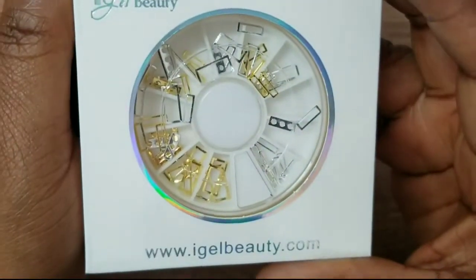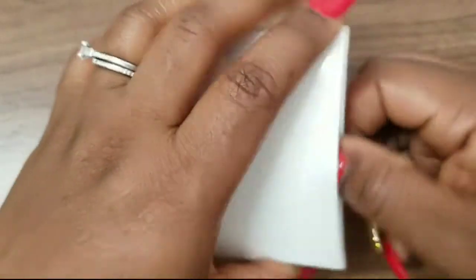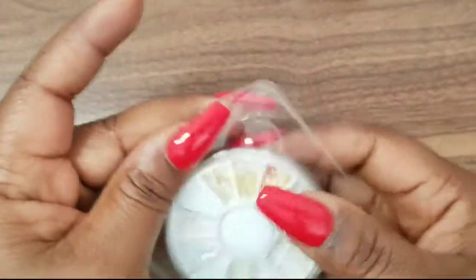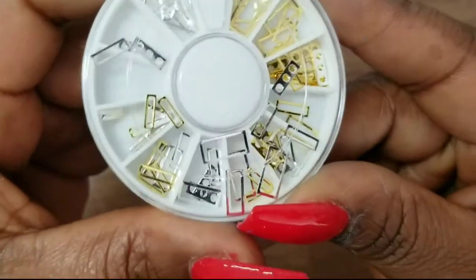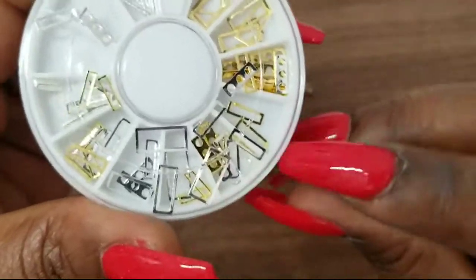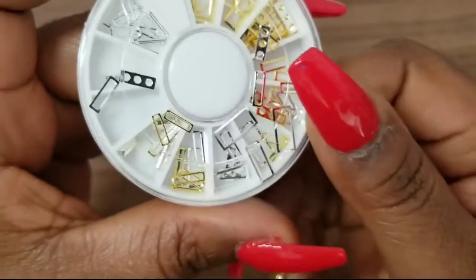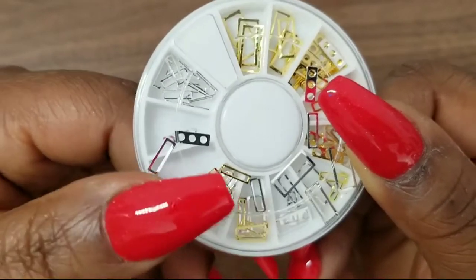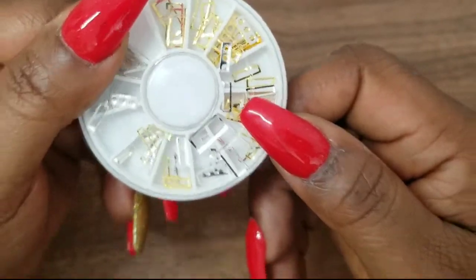The next spin wheel — I feel like my favorite shape is a rectangle. Anytime I find something with a rectangle I have to have it, and these were no different. You have these little skinny rectangles — I'm still going to use those too — but I got it mainly for these longer rectangles. So if I don't feel like doing all the crystals I can still zhuzh up my nail with these.